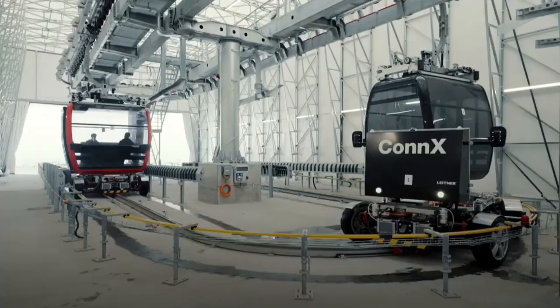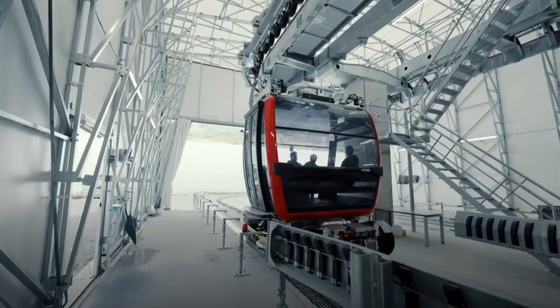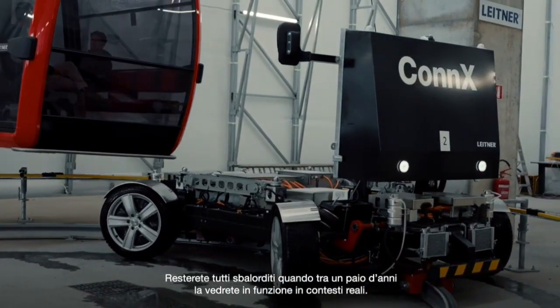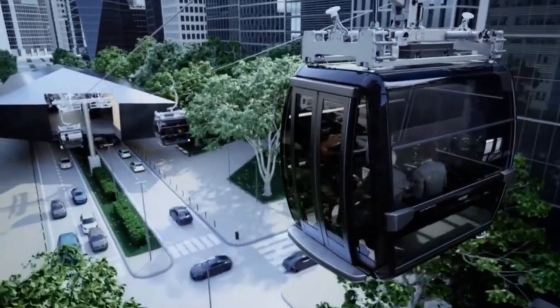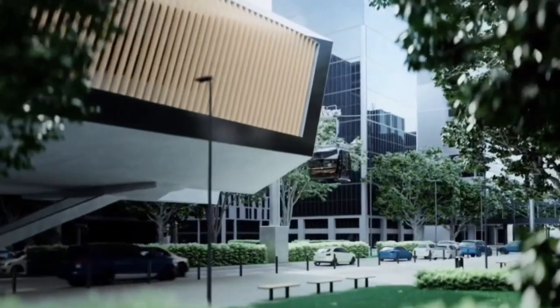This allows for easy overcoming of possible topographical or structural obstacles with a ropeway. The name Conex expresses the greatest benefit of the system: the ideal connection between an aerial and a terrestrial system. The combination of a ropeway and self-driving vehicles allows for convenient transport without needing to change, providing perfect adaptability to diverse urban planning requirements.